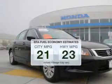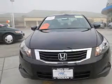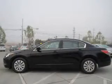Better gas mileage means better long-term driving, and this ride delivers with a great low fuel consumption rate. The powertrain includes front-wheel drive with an efficient four-cylinder engine that responds smoothly to its five-speed automatic transmission.